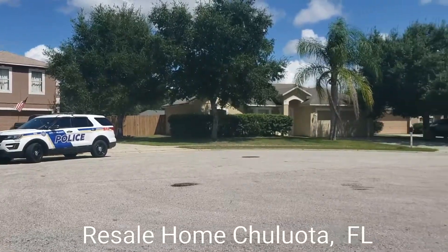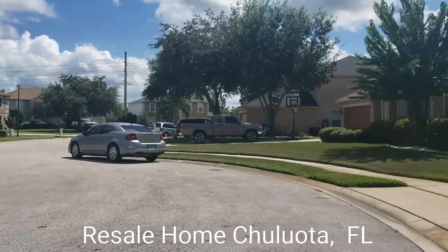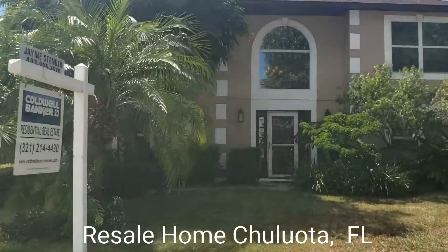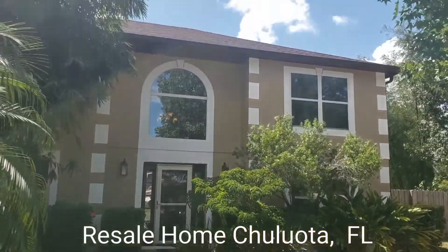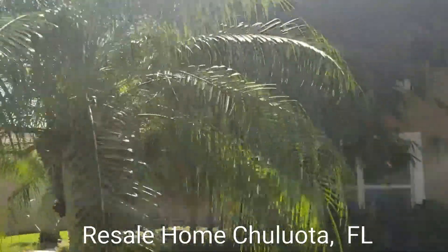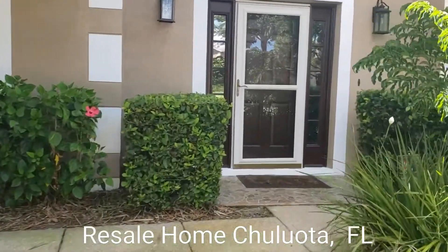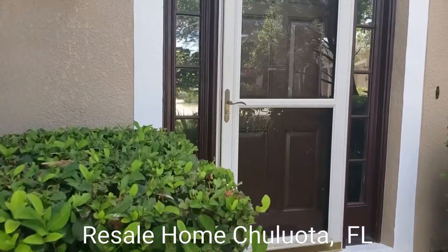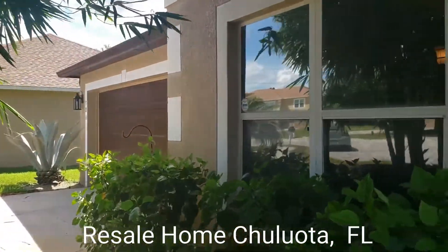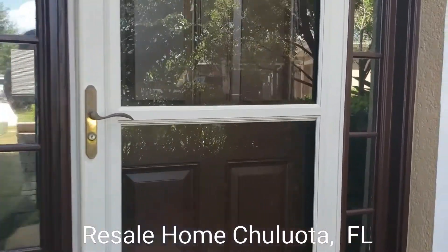It is in a cul-de-sac. We have mature landscaping. This is a three-bed, two-and-a-half bath, and you have an oversized two-car garage. It's just a little over 2,300 square feet.